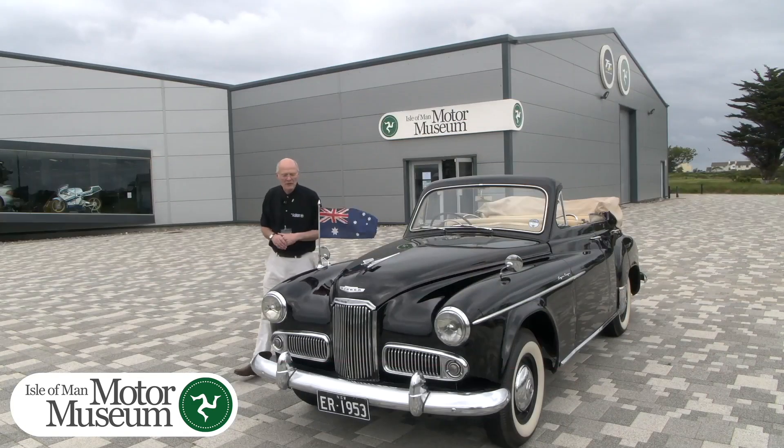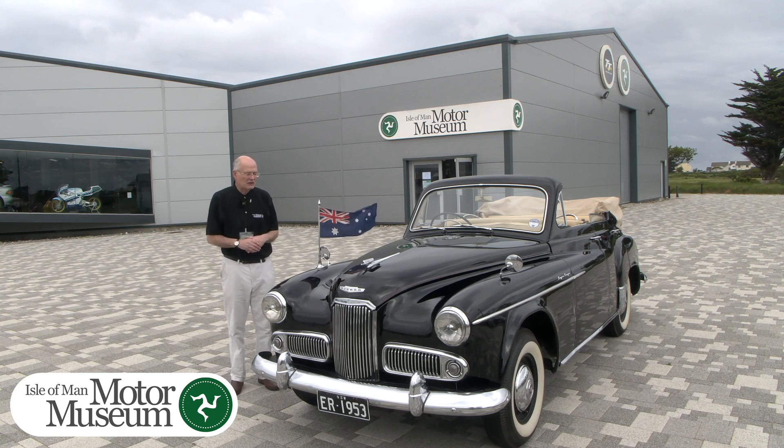It also has a little sun visor in the back to keep the sun off the royal knees. It was found in Australia by Dennis Cunningham, the owner of the Motor Museum, when it appeared on eBay. A chum of his gave him the information required, and he purchased this in 2007.